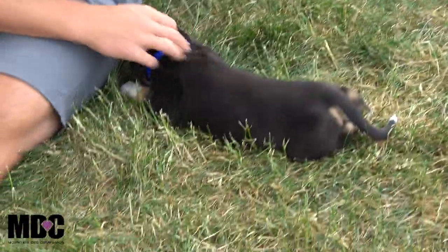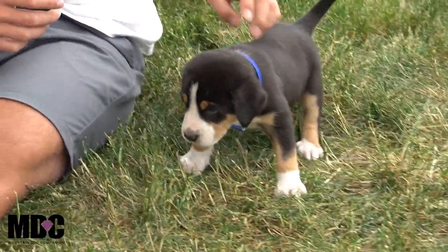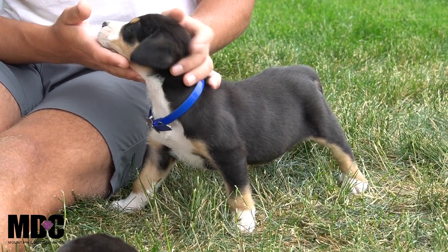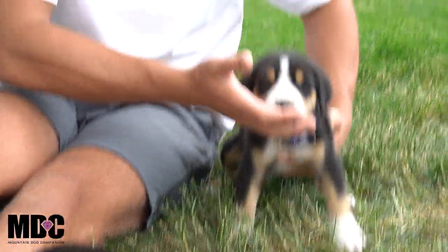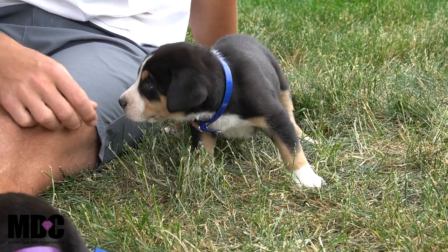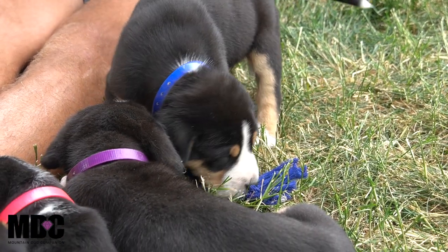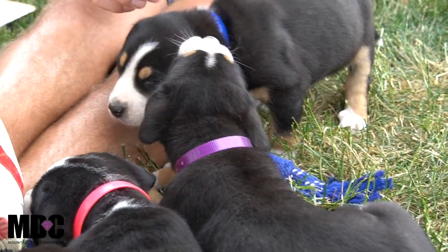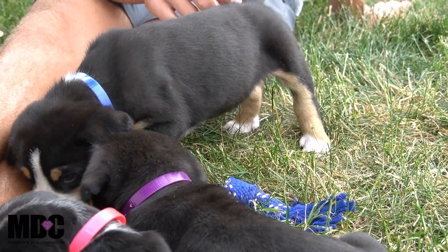Next up is Max, the blue collar — currently chewing on my shorts. Sweet guy, middle of the pack when it comes to size. He's not the most energetic but also not the most laid back — a very sweet combination. You can see the nice wide stance; he'll be a big boy, definitely a Samson puppy. He is the only boy in the bunch so he's outnumbered, but still holds his own. That's Max.